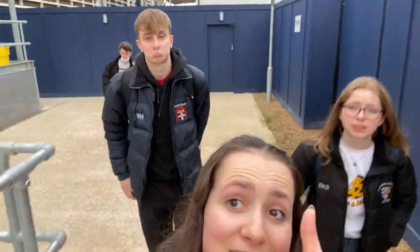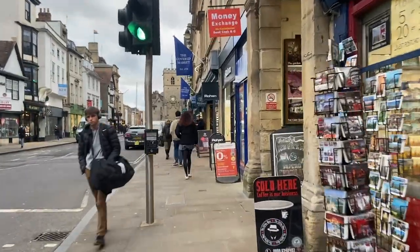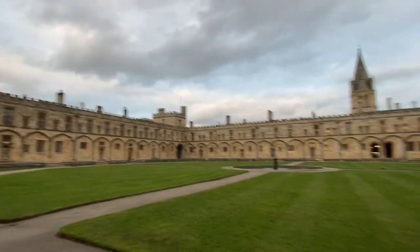So we walked back — we were going to go into Lincoln but then we thought we'd go to Christchurch to have a look around and go to a friend's room. There's Christchurch in the distance; it's a massive college, a lot bigger than Lincoln, but it's really lovely and definitely a highlight of Oxford.